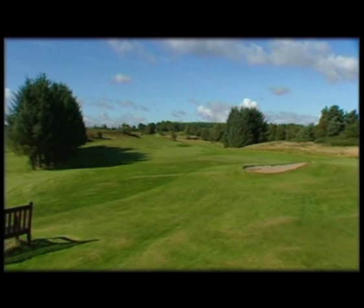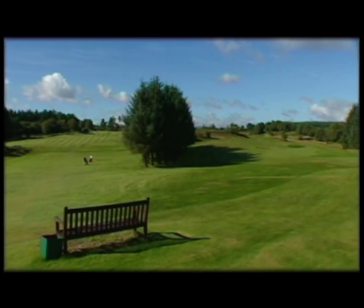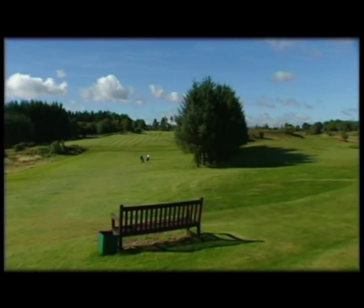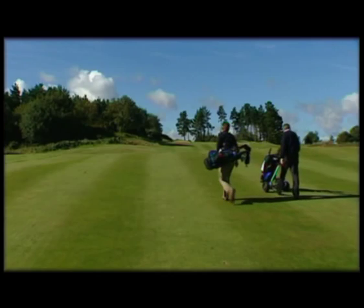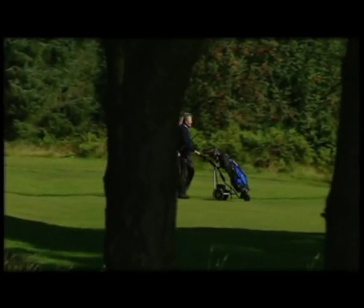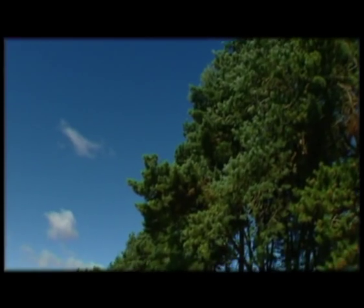A notable feature of the golf course, in particular holes such as the 11th and the 13th, is a section of trees which were planted in the 1970s. This gives a nice feeling of privacy when you're out there playing on the different golf holes, and it partitions them nicely — it really adds to the golf course.